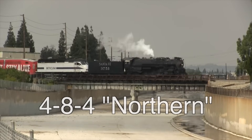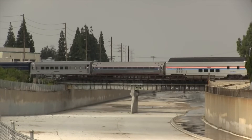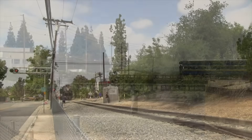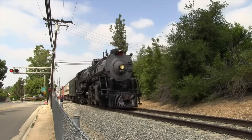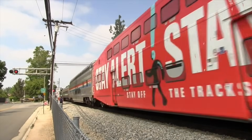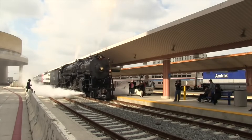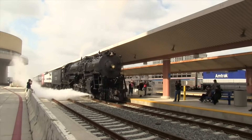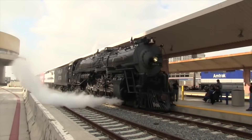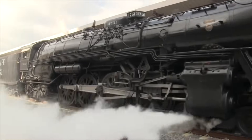4-8-4s were one of the most popular wheel arrangements of big steam locomotives. They were named Northern because they were first built for the Northern Pacific Railroad in 1927. These were powerful locomotives built to reach speeds as high as 110 miles per hour. Northerns were often used as passenger locomotives, but they also saw service on high-priority fast freight trains. There are a number of preserved Northern type locomotives today, but very few still operate — those that do are primarily used for excursion service out on the main line.